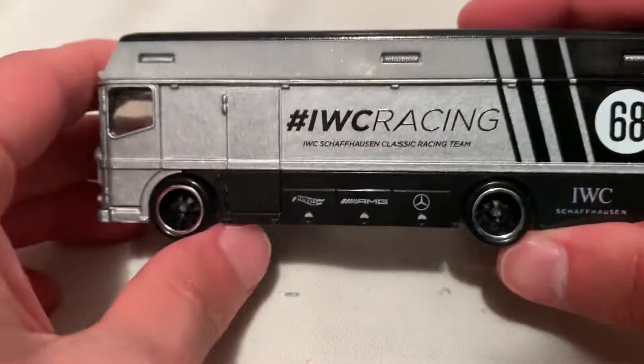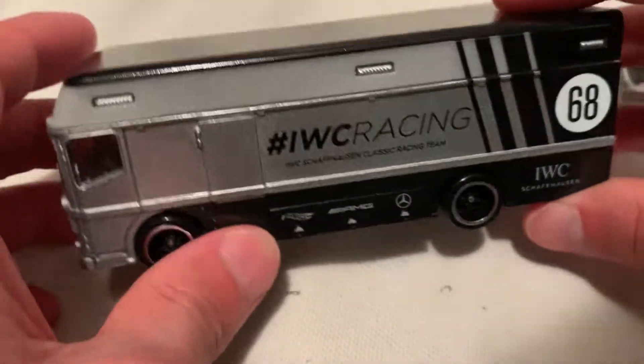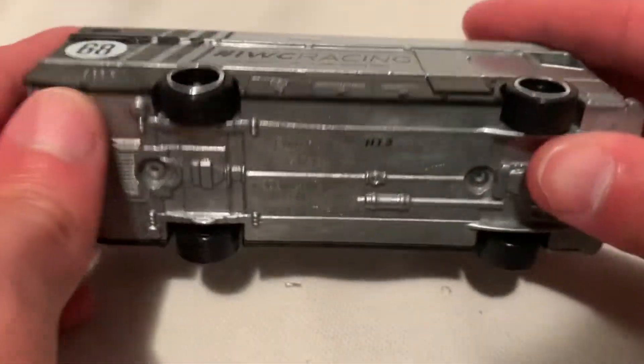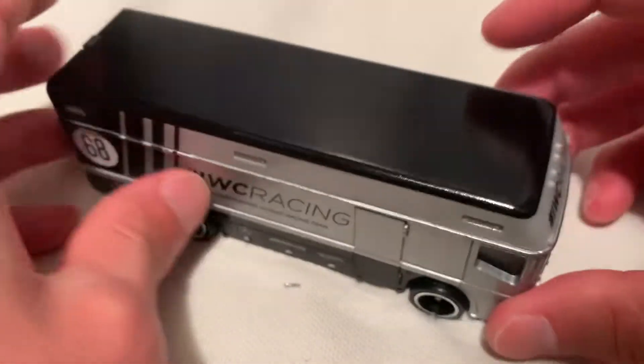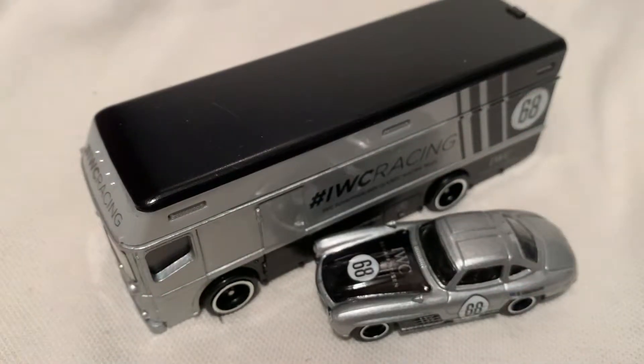This just by weight or feeling it — it feels like this is the most heaviest Hot Wheels team transporter series, but don't quote me on that. It just feels heavy. All right, so there you have it. Thanks for watching. Please check out my other videos and keep collecting.